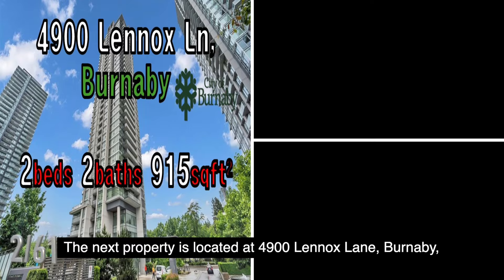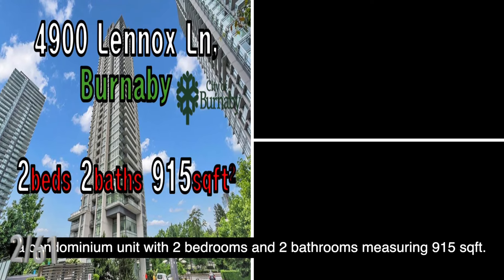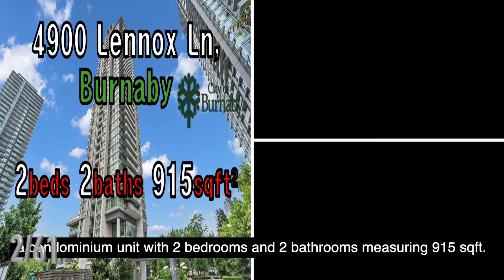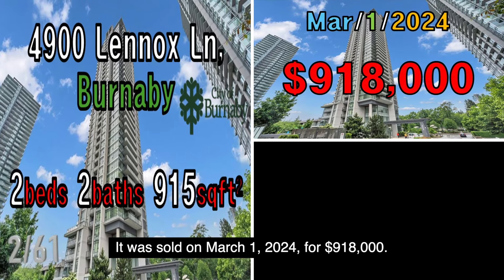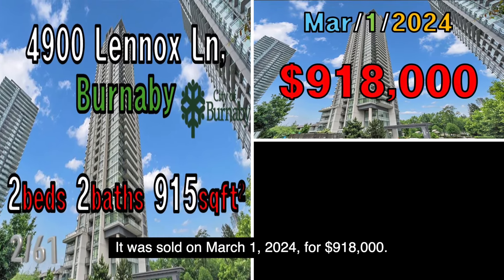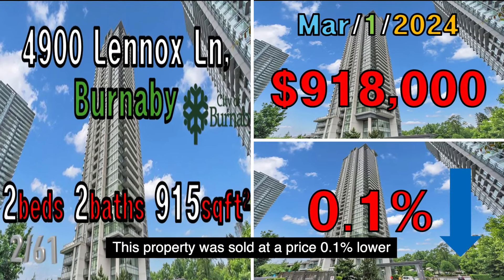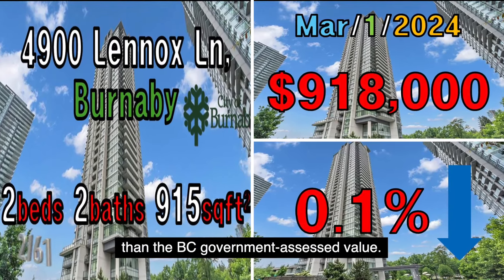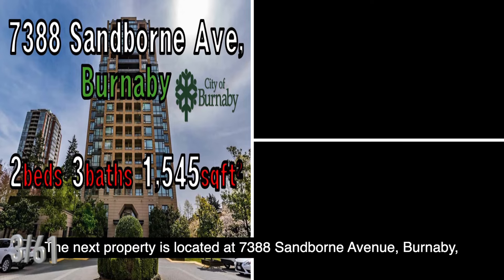The next property is located at 4900 Lenox Lane, Burnaby, a condominium unit with two bedrooms and two bathrooms measuring 915 square feet. It was sold on March 1, 2024, for $918,000. This property was sold at a price 0.1% lower than the B.C. government assessed value.